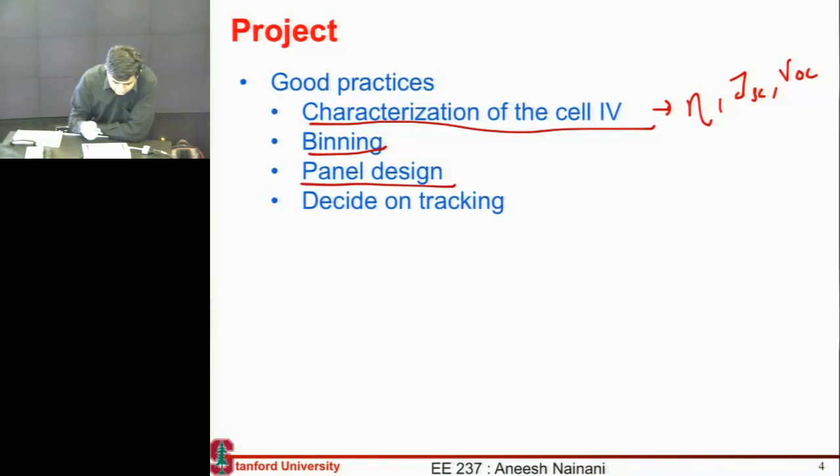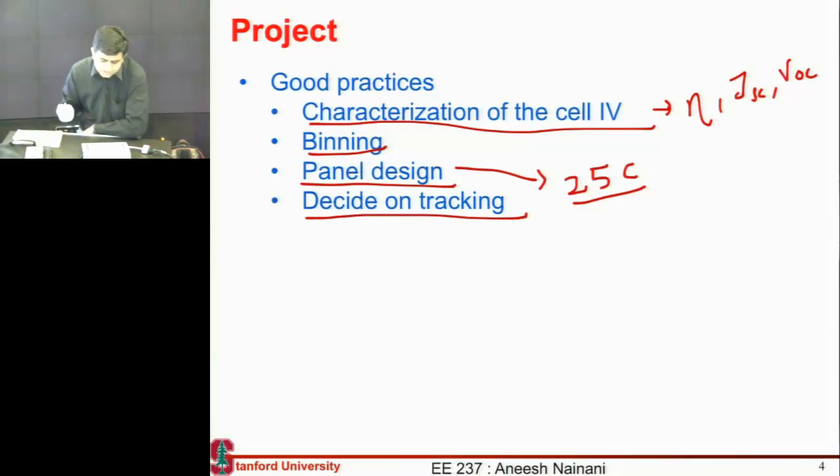Panel design — we don't give you any instructions; you are free to choose whatever design you want. The only common factor is each of you has 25 cells, and it's an odd number intentionally given to be odd for a reason — you can think about how to optimize this panel which has 25 cells. One thing you need to decide on — and that decision can only be made once you know the efficiency of your panel — is whether you want to use tracking or not.